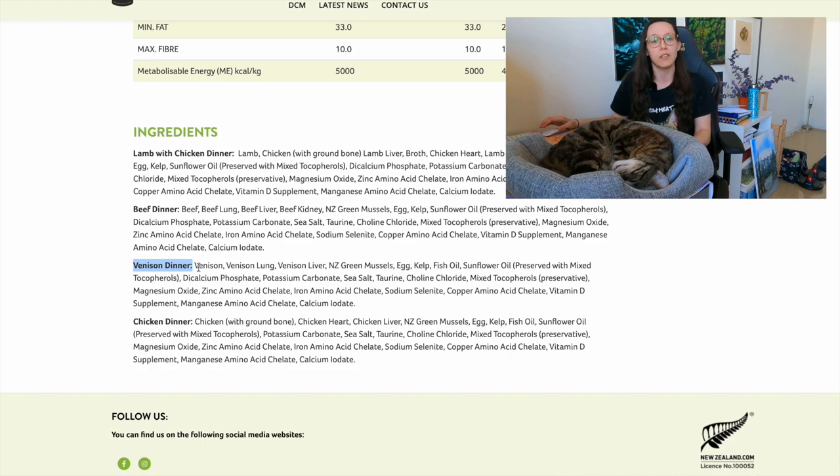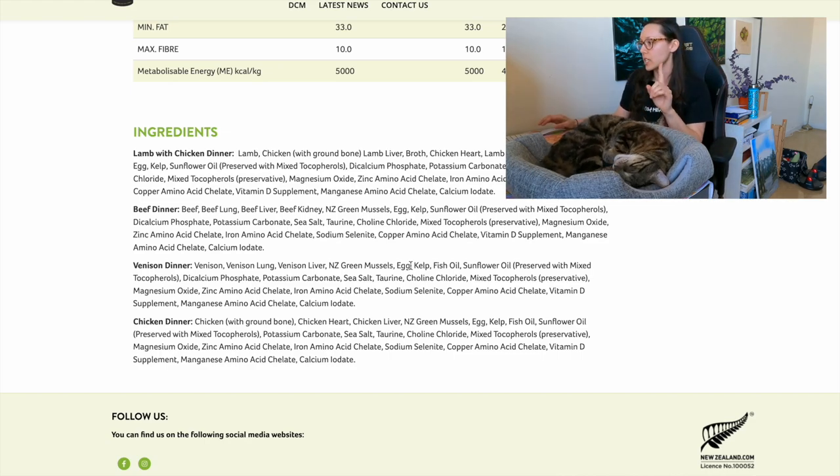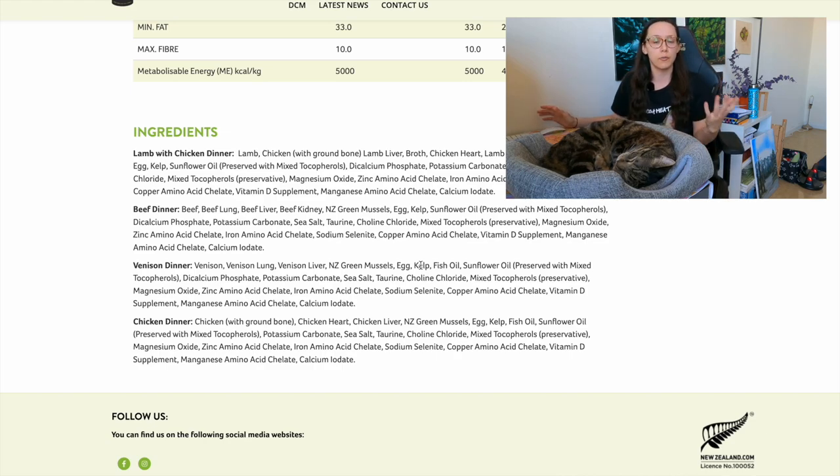That name means there's going to be between 25 and 94.9% venison in this product. Looking at the ingredients, we see venison, venison lung, venison liver, New Zealand green mussels, and egg — a lot of different protein sources. We have muscle meat, a secreting organ, and egg. There's also kelp, which is good for trace minerals and can help keep tartar off your cat's teeth.